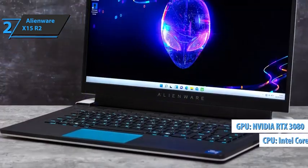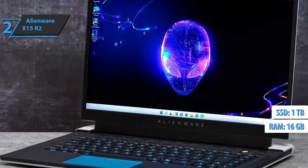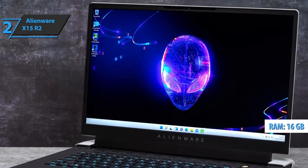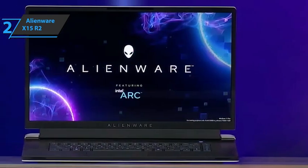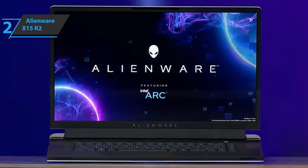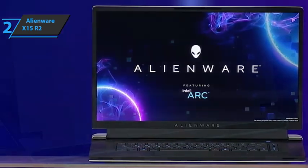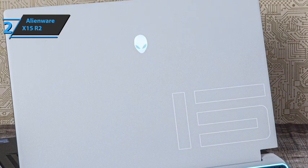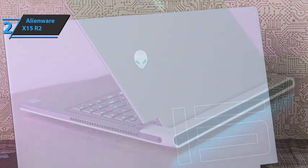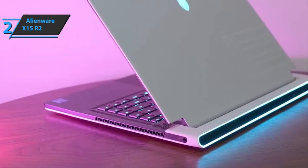This gaming laptop has a one-terabyte solid-state drive and 16 gigabytes of RAM. A mechanical keyboard, webcam, and speakers are included in the mix as well. The Alienware X15 R2 has a distinctive sharp feel, just like most of the Alienware series. It has a white upper side and black sides. There's a stamp number 15 in the lower right corner of the lid, and directly in the center is the RGB illuminated Alienware logo. This device weighs less than five pounds and is 0.63 inches tall, all without sacrificing power.